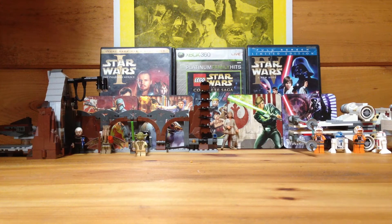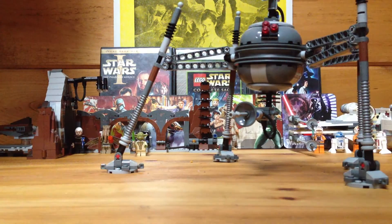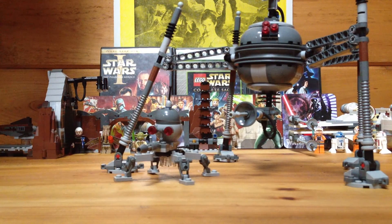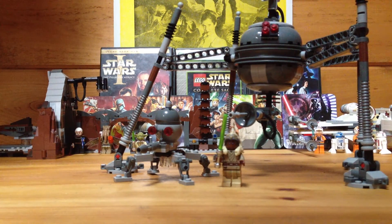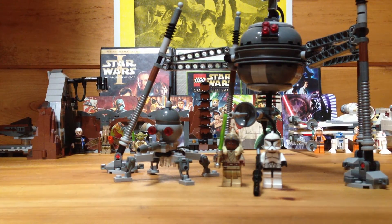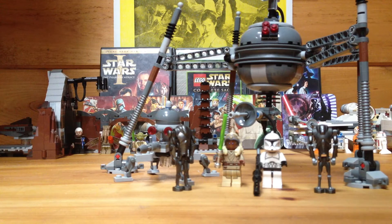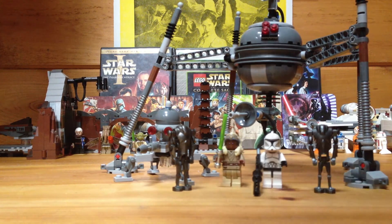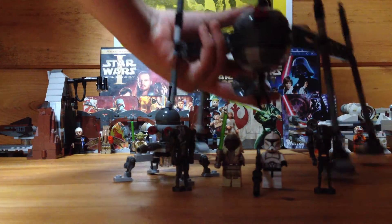Another Lego set is the Spider Droid. It came with a smaller Spider Droid, whatever this Jedi lady is, a Clone, and Destroyer Droids — I think that's what they're called. I don't know a lot of this stuff; I'm more into Godzilla than Star Wars, but Star Wars is still badass. This guy's legs don't stand very well — that's the one problem.